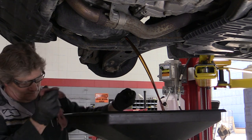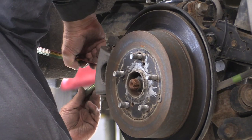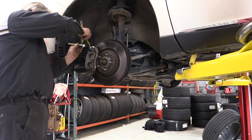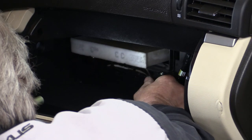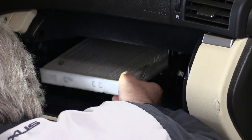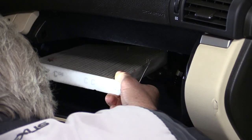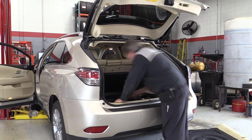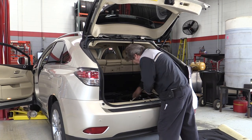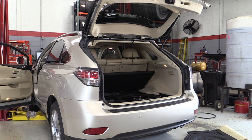We found that with this RX, there were a few things that needed our attention. This vehicle needed all new brakes and a new cabin filter, which we did. This is a non-certified vehicle, which means we back it with our 30-day, 2,000-mile limited warranty on the engine, transmission, brakes, power steering, air conditioning, and front and rear suspension.